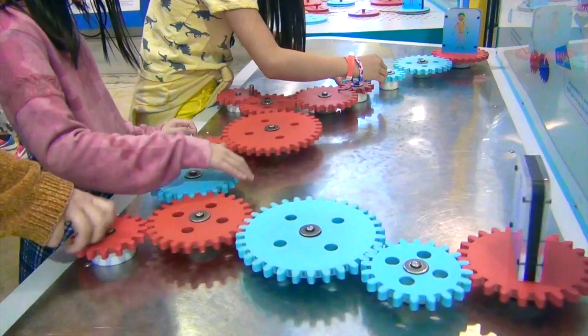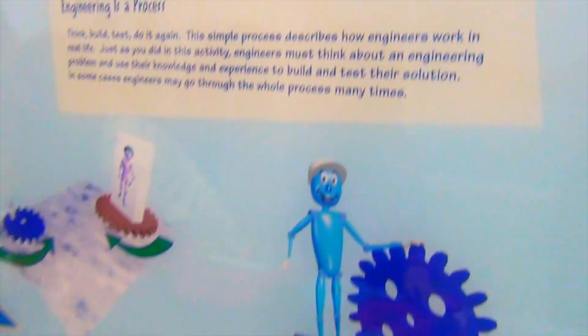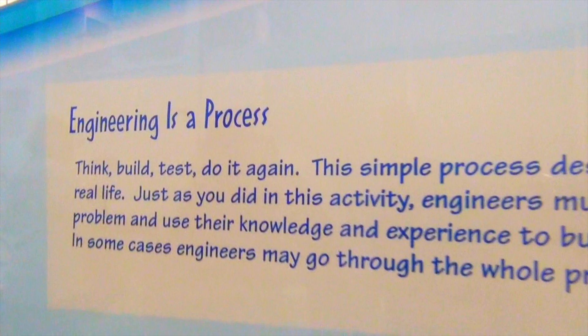Guys, look at this — you can see a picture! Whoa! We are at an engineering station where we build models out of all these gears, spinning. Guys, look — there's a sign that says engineering is a process: think, build, test, and do it again. Now we are going to the chemistry lab.